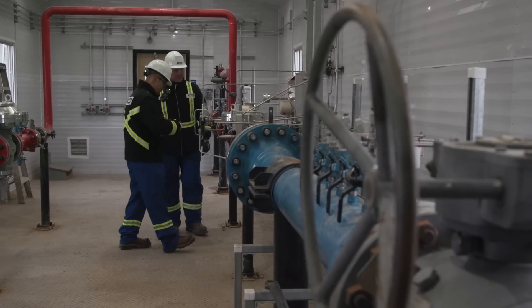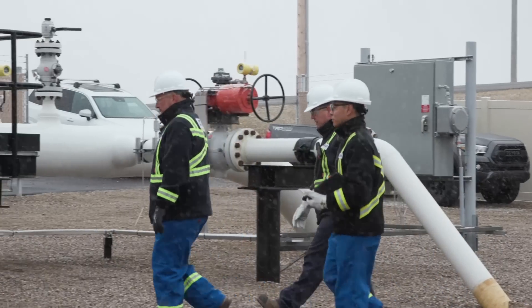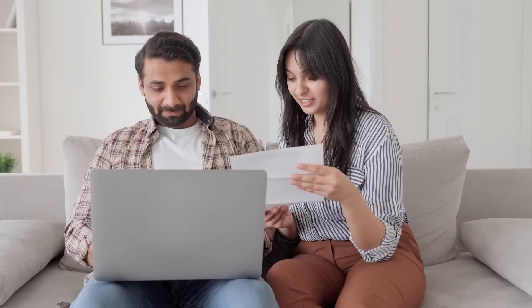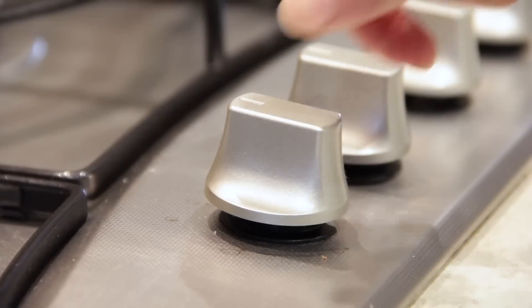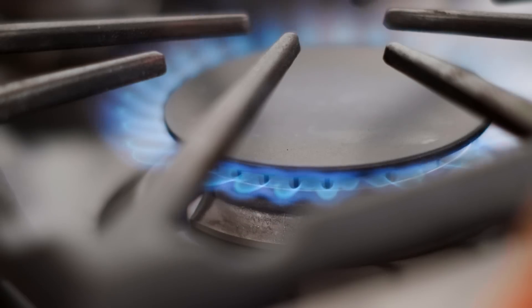The price of natural gas is determined by market forces that continuously change. Your retailer is responsible for making sure you get your bill on time and providing customer support. They sell the energy that is used to heat your home or business.